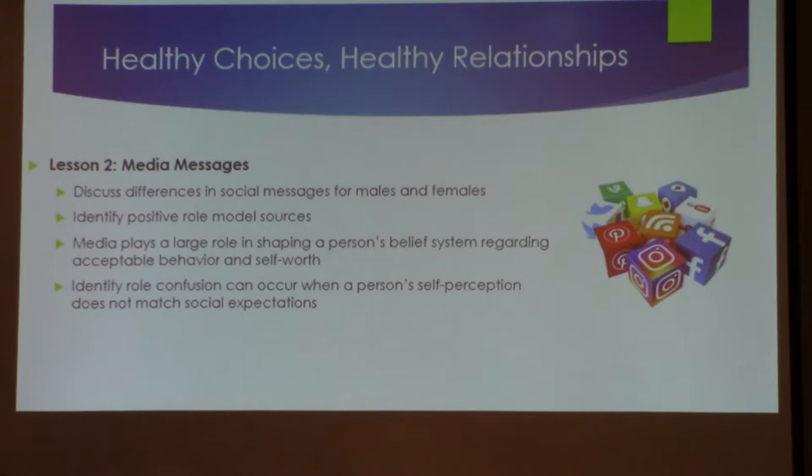What are positive role model sources? Social messages from social media — they have to understand they're going to see all kinds of things and learn to take the positive from them. Do we have any doubt that media plays a huge role in helping them identify their belief system — what's acceptable and what's not? They watch movies where guys and girls are falling into bed together immediately and begin to believe that's normal behavior when we know it's not.